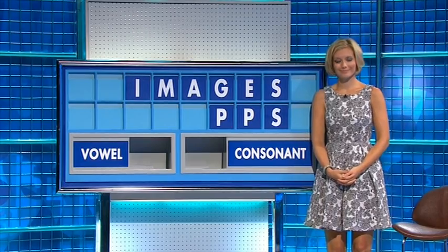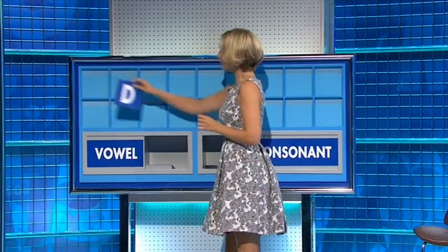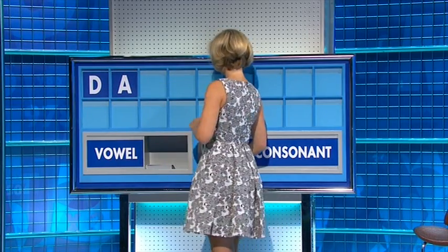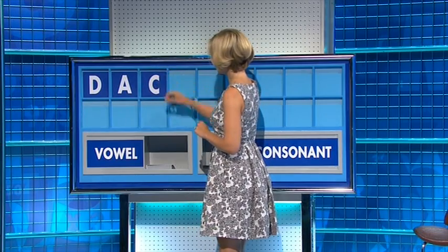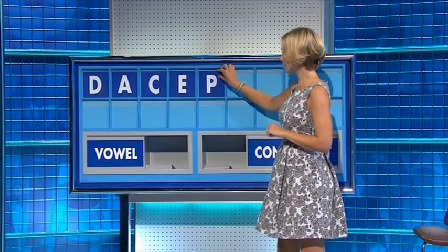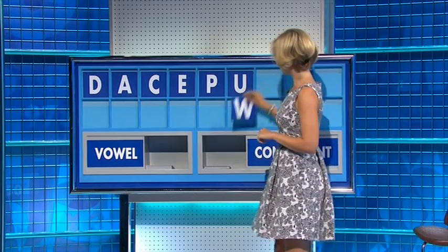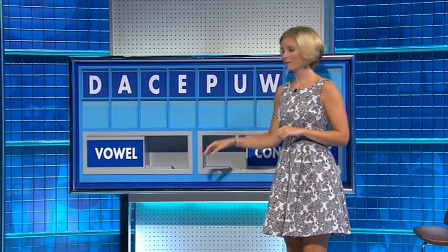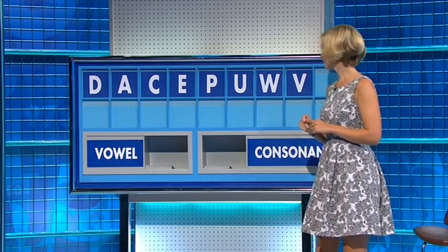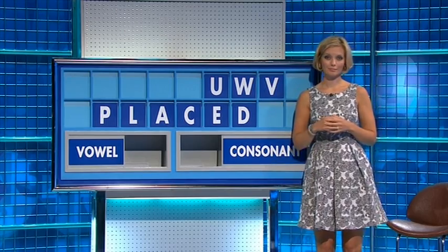Thank you, Bradley. D. And a vowel — A. Consonant — C. And a vowel — E. And a consonant — P. And a vowel — U. Consonant — W. Consonant — V. And a final consonant — L. Loose skin hanging from the neck.